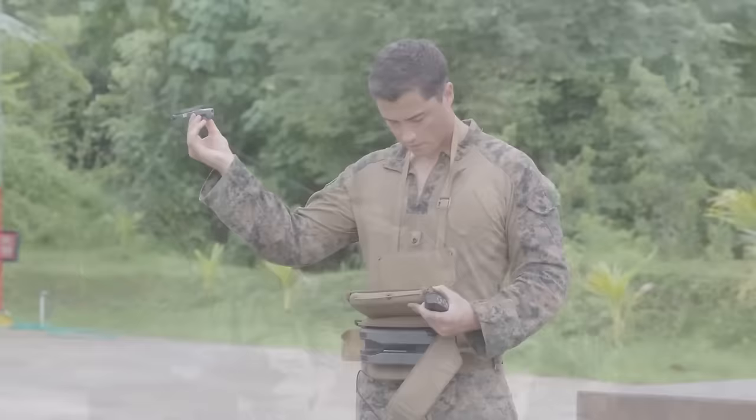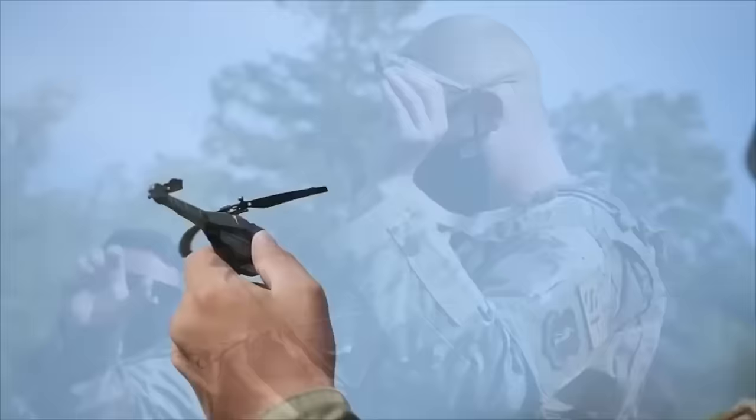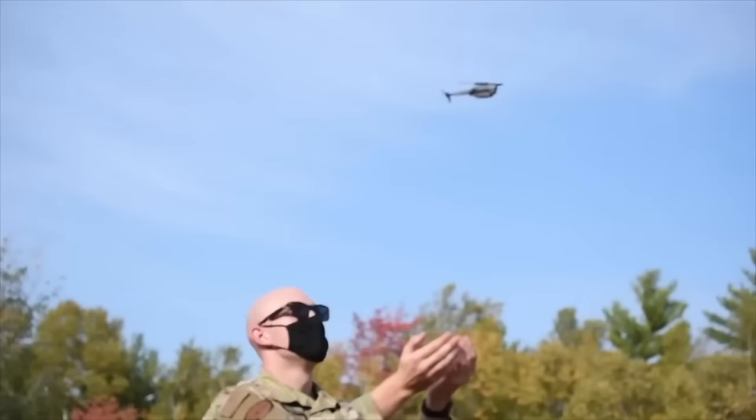The first generation of these drones was created in 2011 by Teledyne FLIR and quickly found themselves in heavy use in Afghanistan. They're designed to be small enough for ground-based troops to carry, even come with their own carry case, and can be deployed at a moment's notice.